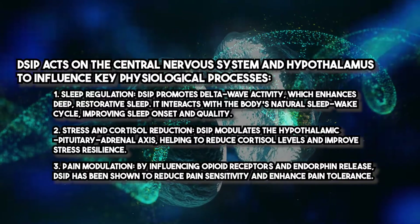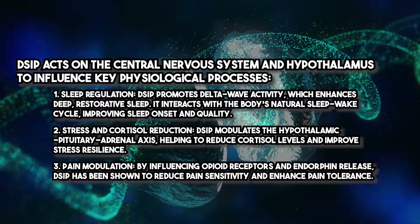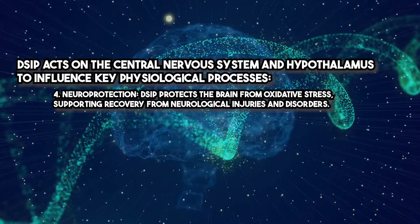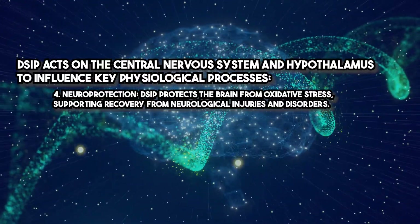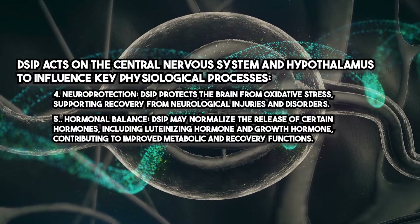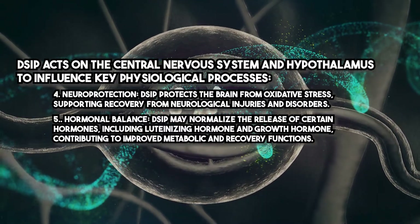Regarding pain modulation, by influencing opioid receptors and endorphin release, DSIP has been shown to reduce pain sensitivity and enhance pain tolerance. For neuroprotection, DSIP protects the brain from oxidative stress, supporting recovery from neurological injuries and disorders. Regarding hormonal balance, DSIP may normalize the release of certain hormones, including luteinizing hormone and growth hormone, contributing to improved metabolic and recovery functions.